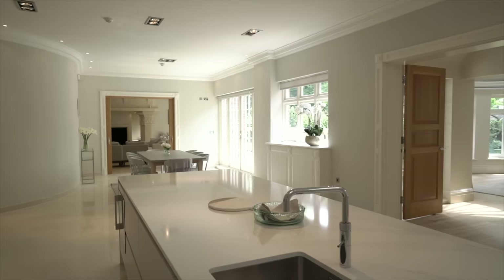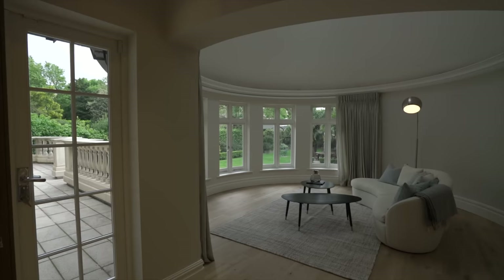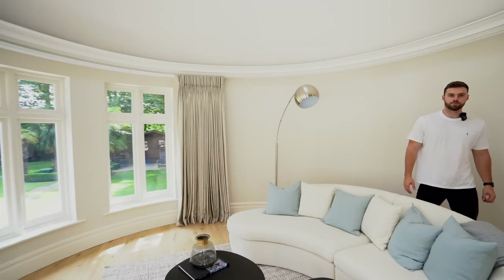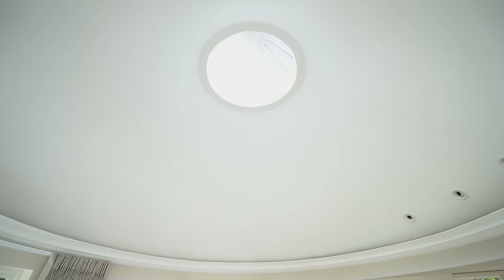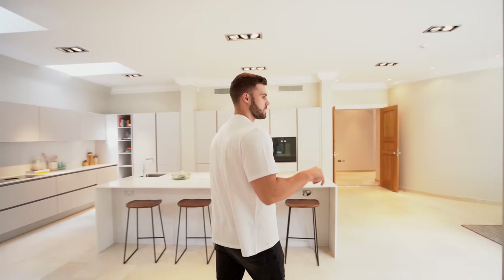Through these double doors we reach the circular room — this is the unique architectural feature mentioned earlier. You might think a circular room wouldn't work, but it actually gives a really nice feel. It's kind of like a morning room. Looking up, there's a little cupola at the top. After checking out the rest of this floor, we'll head downstairs to the swimming pool.